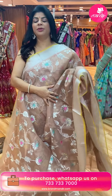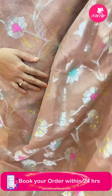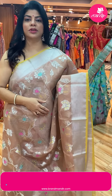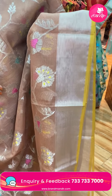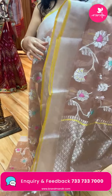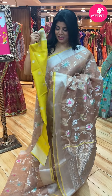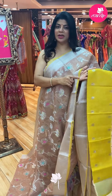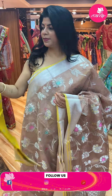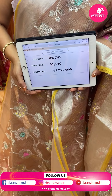Lovely light brown shade. Silver zari stems with florals, highlighted with meena. Border — kadhi border with edge contrast. Pallu — cross checks and florals. Blouse with bootas and border. Saree pricing and details: 31,140. DW741 is the code.